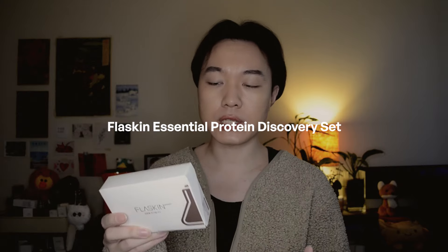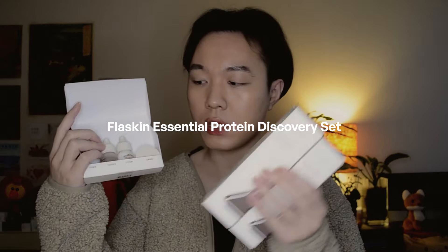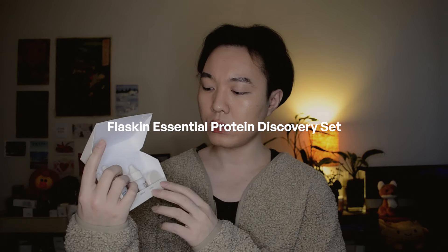I don't know how much I want to talk about the Flaskin Essential Protein Discovery Set because two of these products — the toner and the lotion — I already have in full size. So I can really only talk about the essence and the cream from the set, and there's not much to say because the trial sizes are so tiny. But they are so cute!